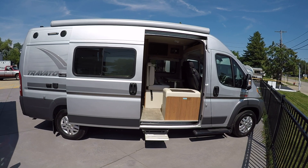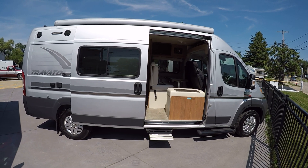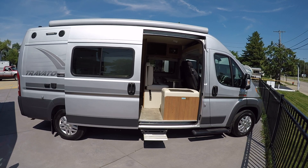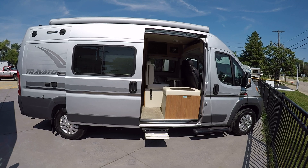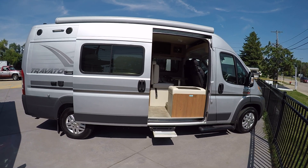Hello, this is Josh from Advanced Camping bringing you another video tour of this 59G Winnebago Travato. This is a 2014 pre-owned model. It has around 10,000 miles on the clock. It's in very, very good condition — it's like new — and I'm happy to show you all the cool features on it.